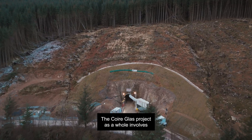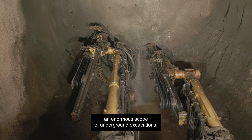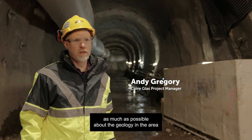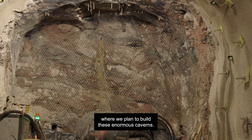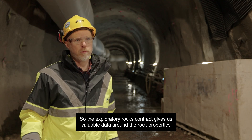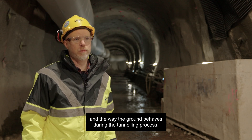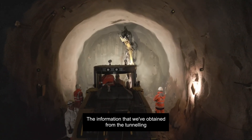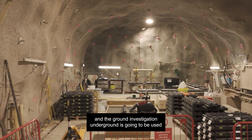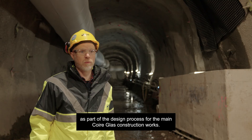The Quarryglass project as a whole involves an enormous scope of underground excavations. It's really important that we understand as much as possible about the geology in the area where we plan to build these enormous caverns. The exploratory works contract gives us valuable data around the rock properties and the way the ground behaves during the tunneling process. The information obtained from the tunneling and the ground investigation underground is going to be used as part of the design process for the main Quarryglass construction works.